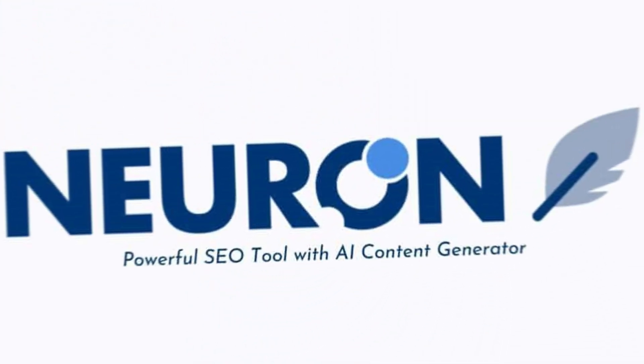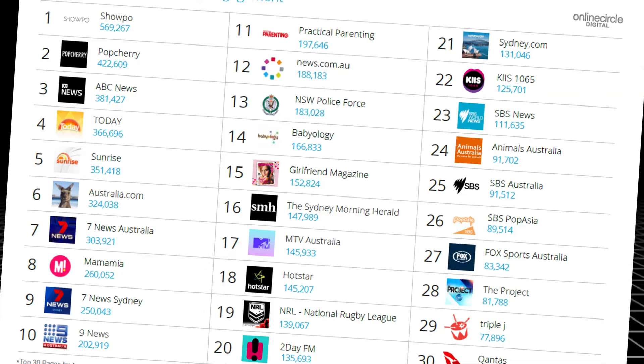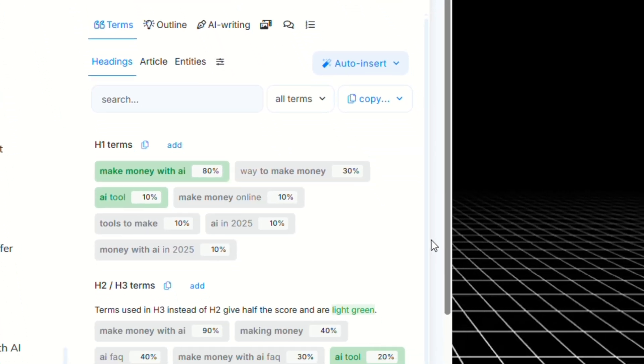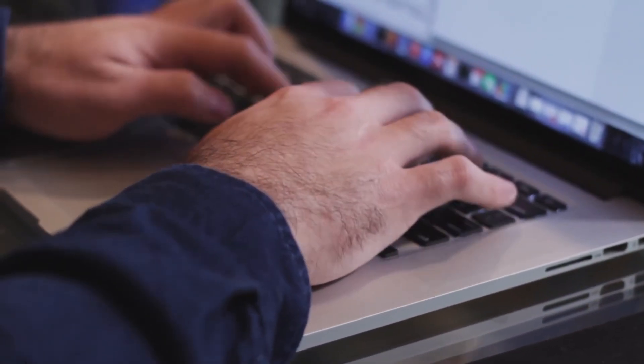First up, NeuronWriter. This tool is all about optimization. It looks at what's already ranking on Google, pulls data from the top 30 pages, and then tells you exactly how to beat them. You get a real-time SEO score, NLP keyword suggestions, and even internal link ideas.